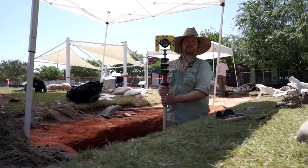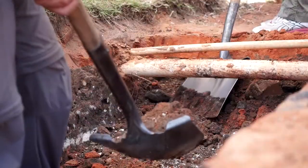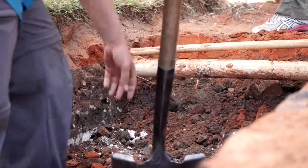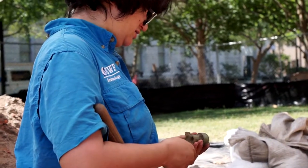This area had a parking lot on it and had a lot of fill brought in, so we knew beforehand that we could let them disturb maybe half a foot to a foot before they hit any intact deposits.